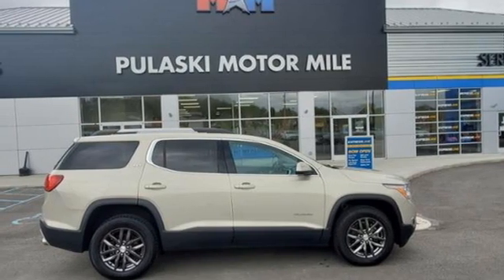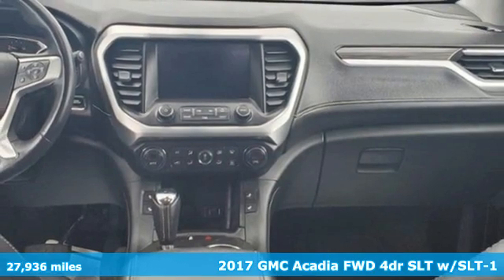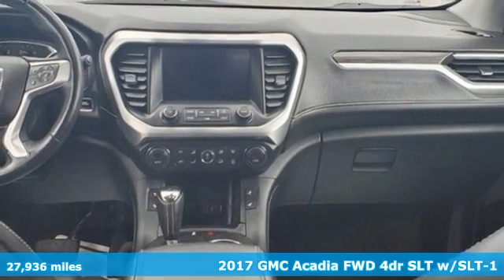It's a 2017 GMC Acadia. There's room for family and friends and their cargo alike in this Acadia.